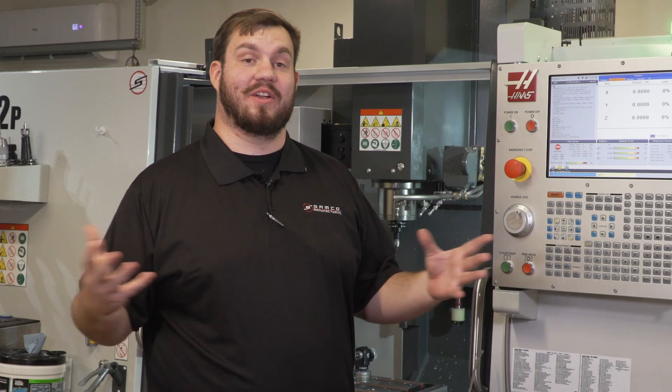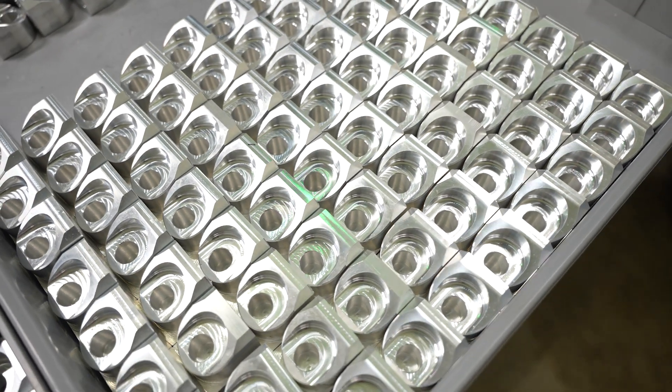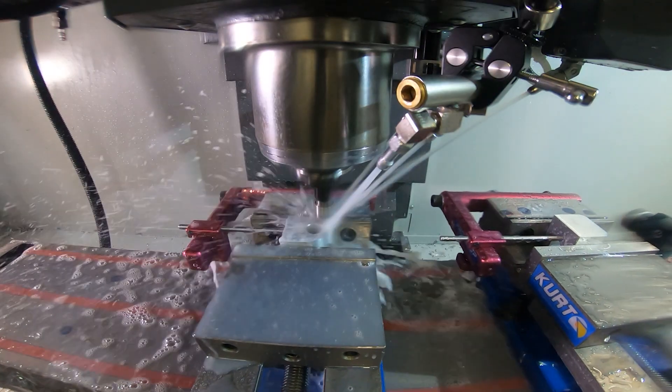My name is Sam Johnson. We are here at Samco Manufacturing, based in Lisbon, Indiana, where we are making race car parts on my Haas tool room mill.